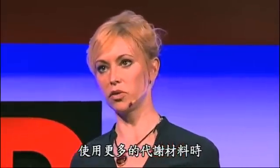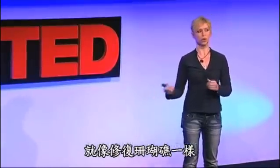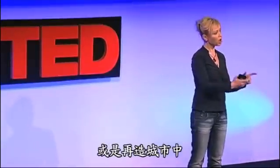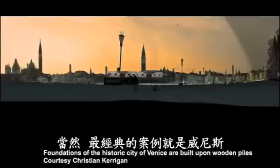Architects are never happy with just one block of an interesting material — they think big. So, when we think about scaling up metabolic materials, we can start thinking about ecological interventions like repair of atolls or reclamation of parts of a city that are damaged by water. One of these examples would, of course, be the historic city of Venice.